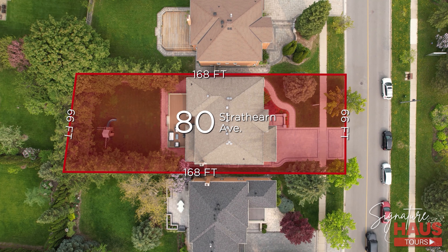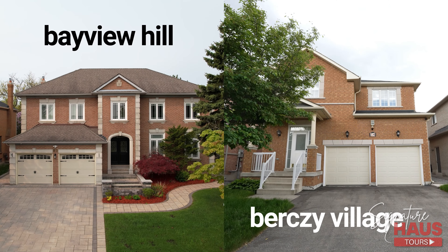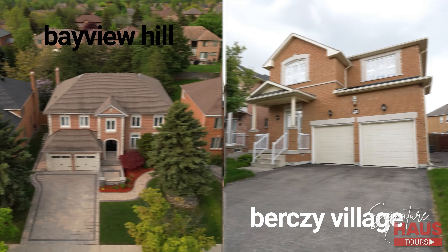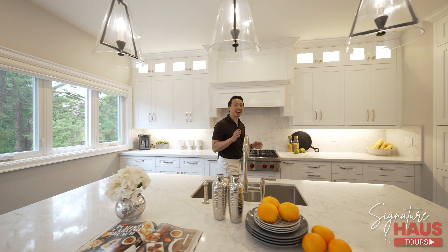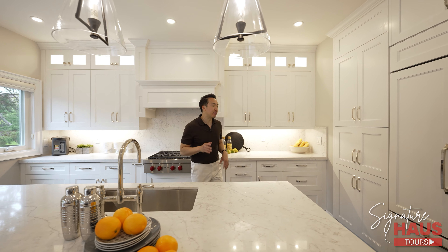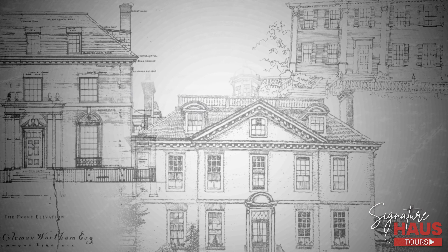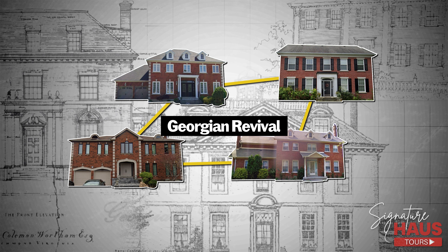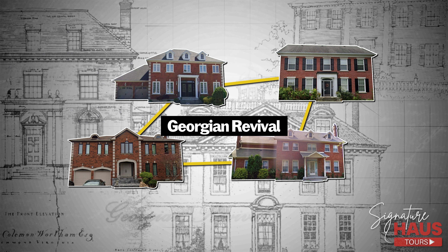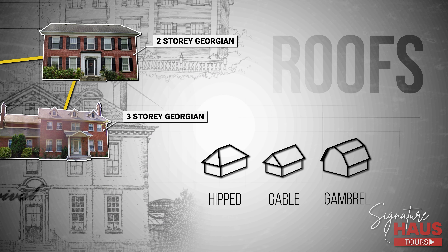For example, 80 Strathearn is on a 66-feet wide lot with an impressive depth of 168 feet. This is because Bayview Hill was originally developed as an upscale community with large homes. Compared to other communities that were originally made up of smaller homes and have since seen revitalizations with teardowns and new builds, Bayview Hill is deeply rooted with exclusivity. Many properties in Bayview Hill follow a unique Georgian Revival style, known for its classic colonial shape, typically two or three stories tall, and symmetrical with hipped, gable, or gambrel roofs.